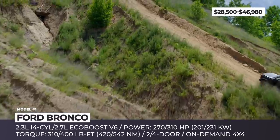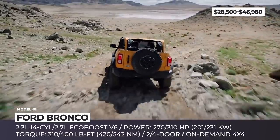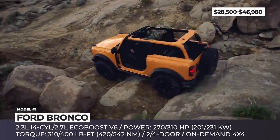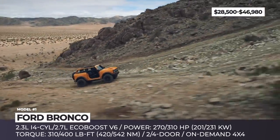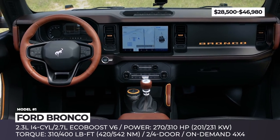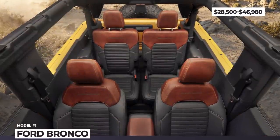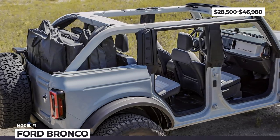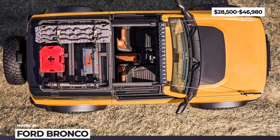The standard 2.3-liter inline 4-cylinder EcoBoost brings an impressive 270 horsepower to the trail. But the optional 2.7-liter EcoBoost V6 is projected to produce the best-in-class 310 horses and 400 pound-feet. The model is available with the segment's first 7-speed manual or a 10-speed automatic transmission with unique crawl gears. Among the Bronco's highlights are two 4x4 systems with a unique terrain management system with GOAT modes, heavy-duty suspension, wheels, and rugged 30- through 33-inch tires.